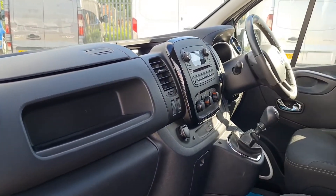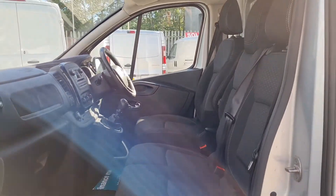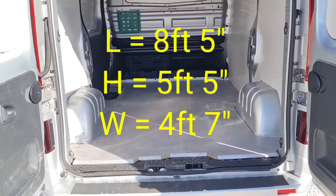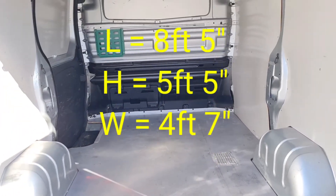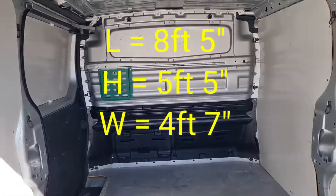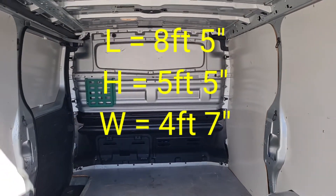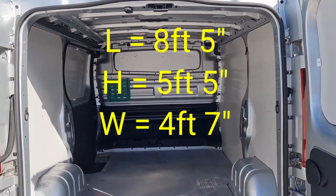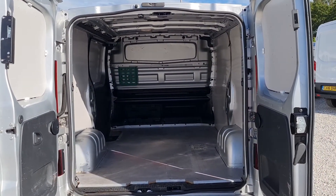That is one seriously sorted cab. Moving to the back, here's our ply lining. It's got nice, thick, solid floor and wall lining, a fully fitted bulkhead, and lighting in the load area too. The length from the bottom of the bulkhead to the rear doors is eight foot five inches, the width is five foot five, and the height is four foot seven.